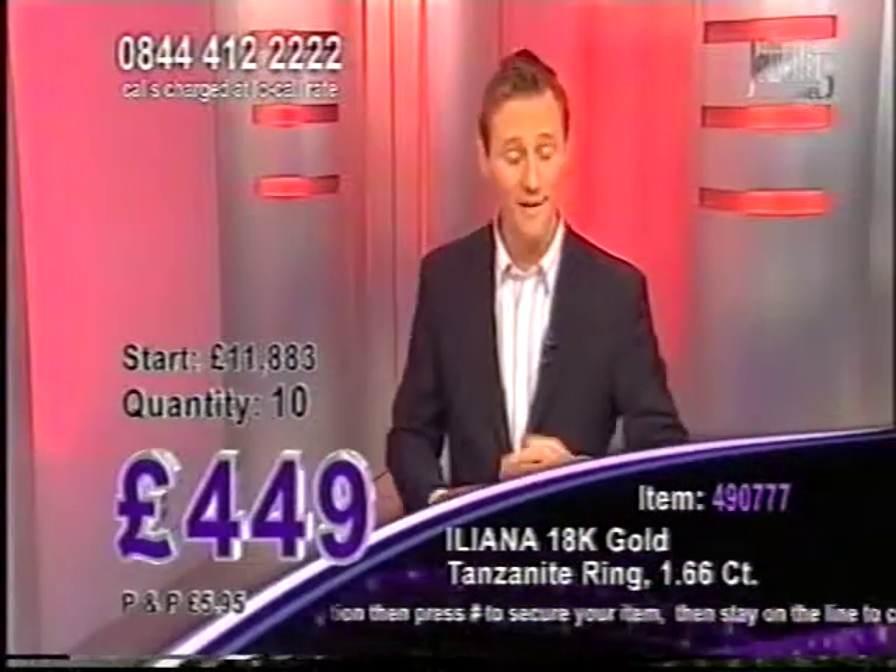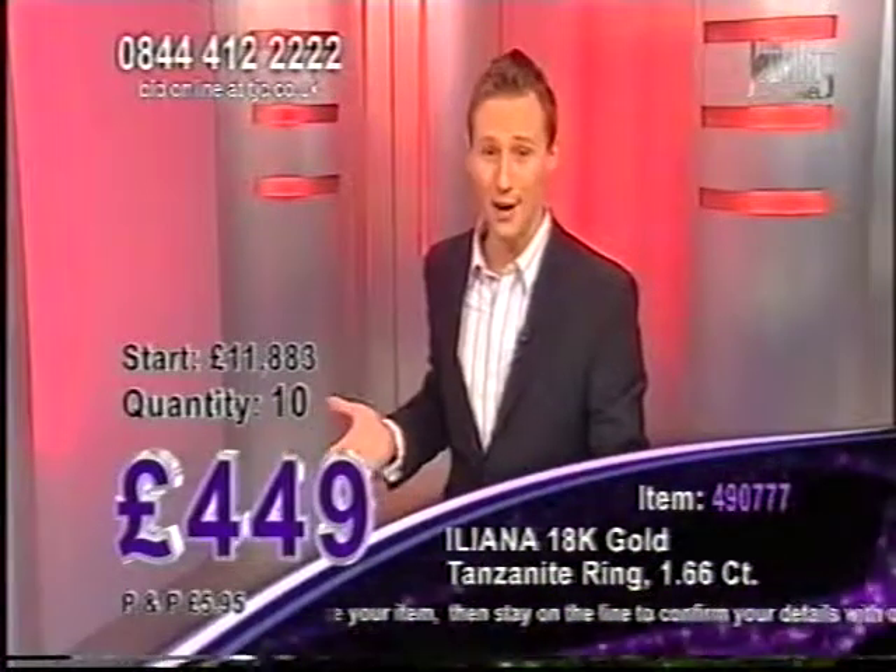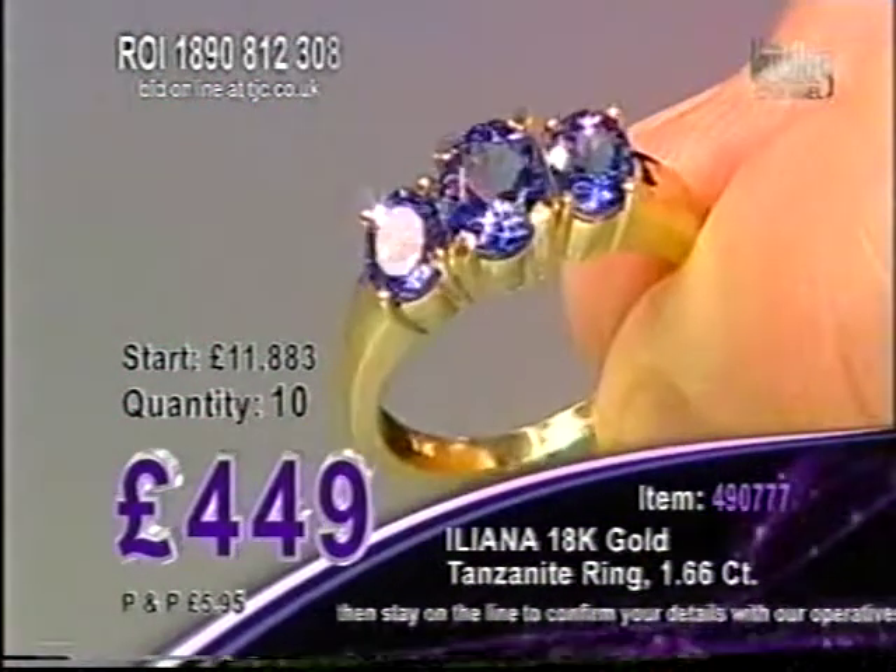It's a really good price point. Do me a favor, go and get this valued. Go to the High Street Jewelers, get this independently valued, and then let me know. At 449, you're going to grab yourself a deal.